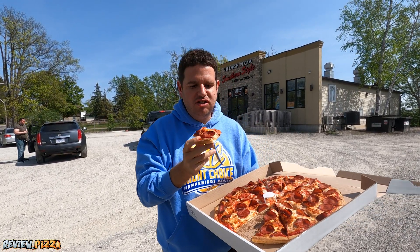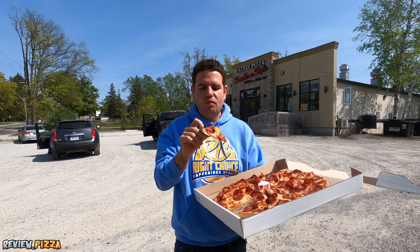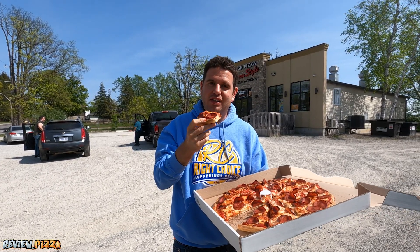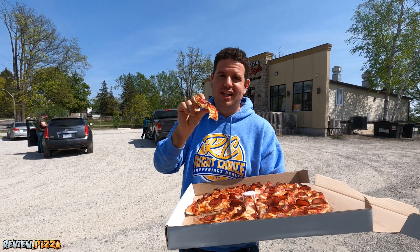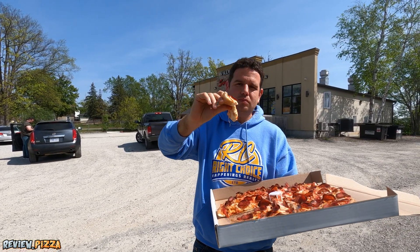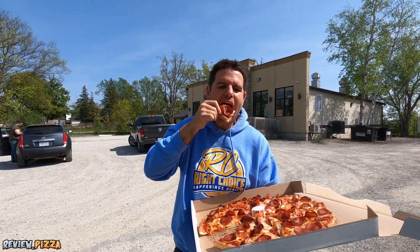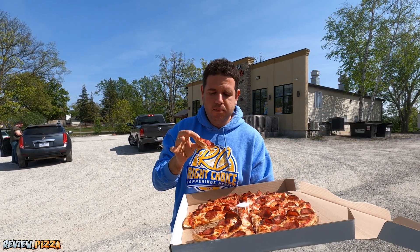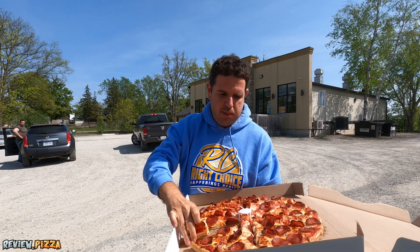Definitely more sauce on the backside. Flavors are good. That sauce distribution throughout the first couple bites would have been even better. But definitely my guess — in-house made dough. The crust and the bites with the sauce are my favorite bites.